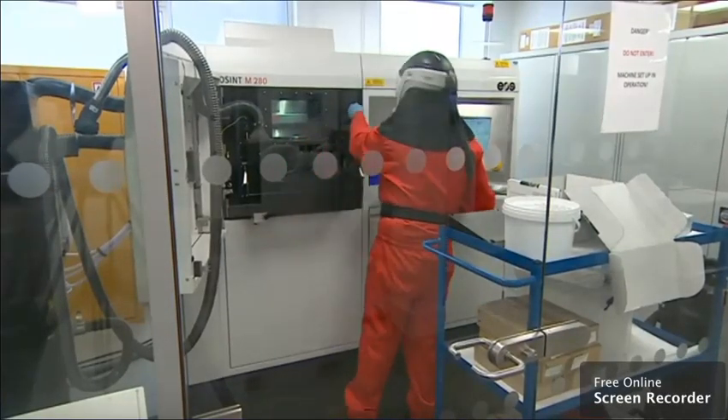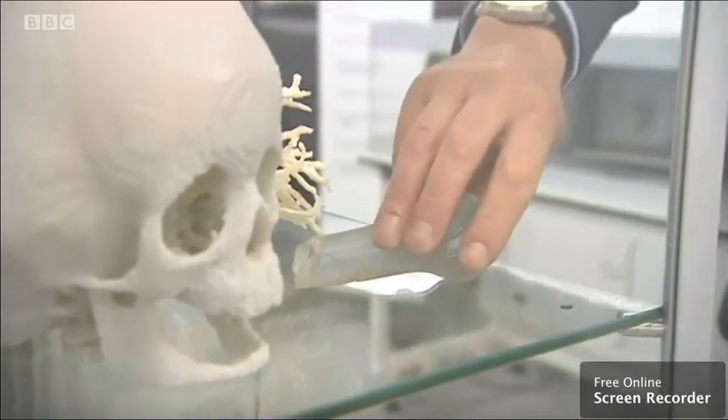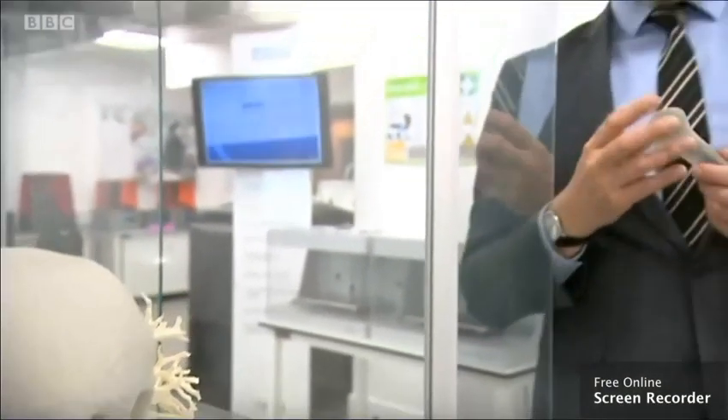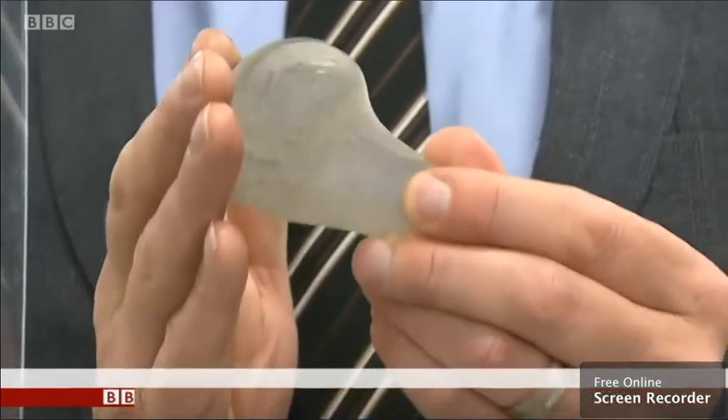Since 2011, the researchers here have been helping the police investigate crimes. This is evidence from that first case — the police had unidentifiable charred lumps and brought them here to be scanned. Within those lumps, the team found human bone, which they then 3D printed. When this was shown to the jury, it was enough to help convict the police's prime suspect.